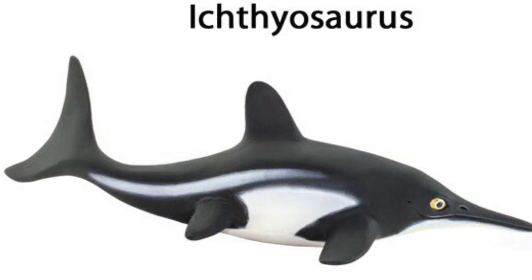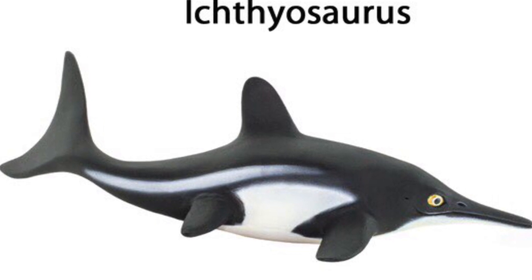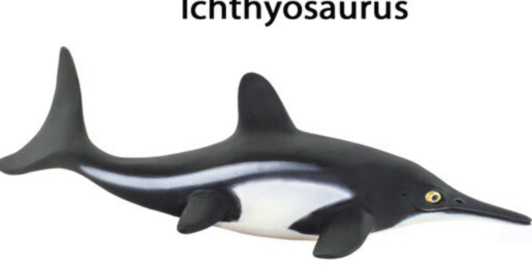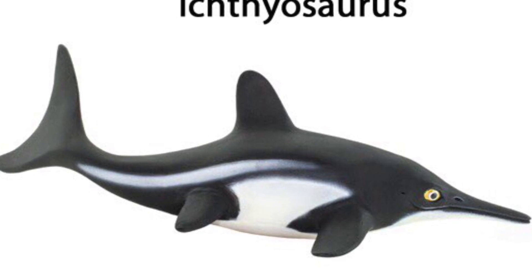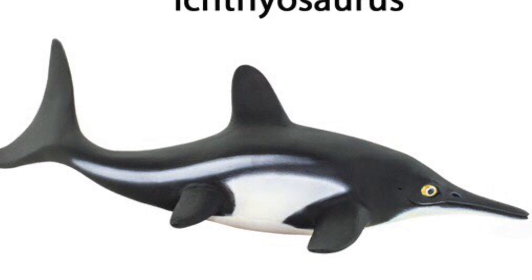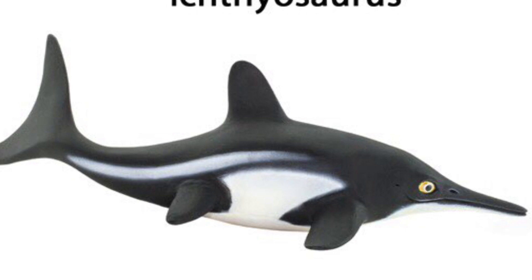Next up is the famous marine reptile Ichthyosaurus. This is a really nice-looking figure, especially if you're into collecting marine reptiles. Ichthyosaurus is probably one of the most famous marine reptiles out there. It has a nice black and white color scheme — even though black and white is pretty common on marine reptile figures, it does look really nice.